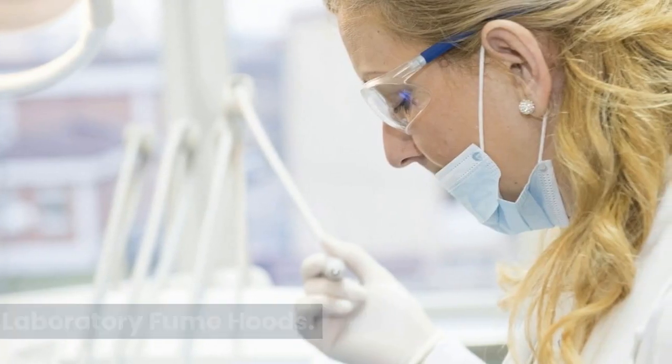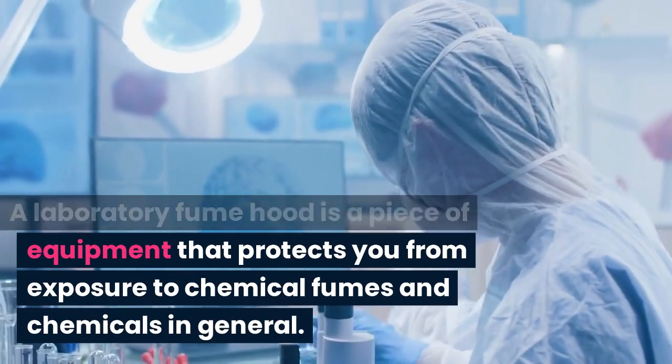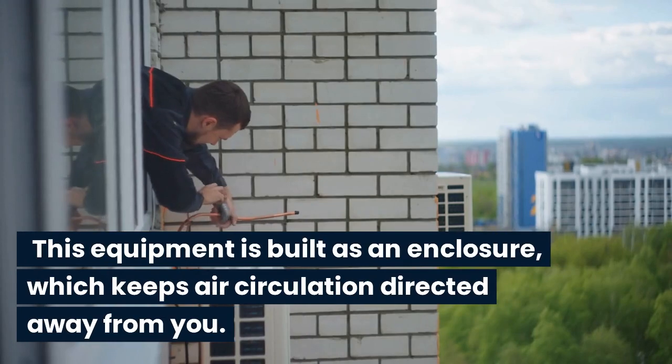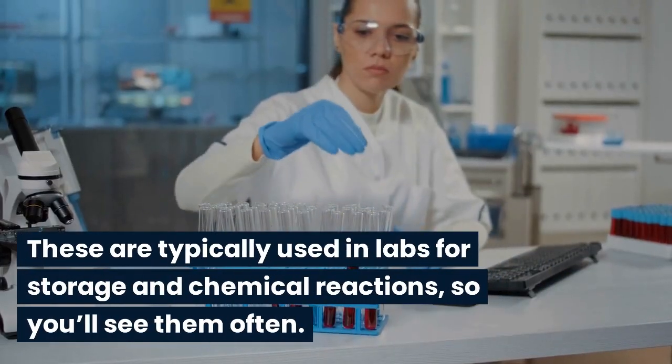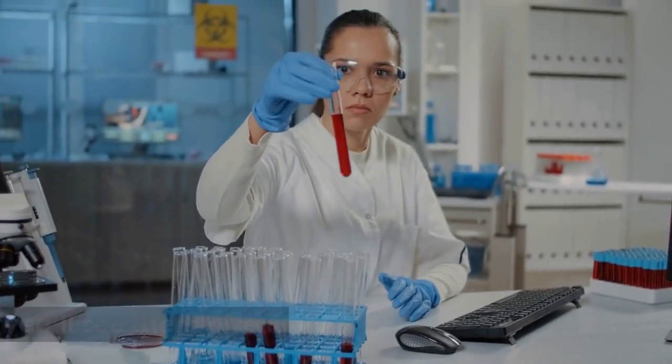Laboratory fume hoods. A laboratory fume hood is a piece of equipment that protects you from exposure to chemical fumes and chemicals in general. This equipment is built as an enclosure, which keeps air circulation directed away from you. These are typically used in labs for storage and chemical reactions, so you'll see them often.